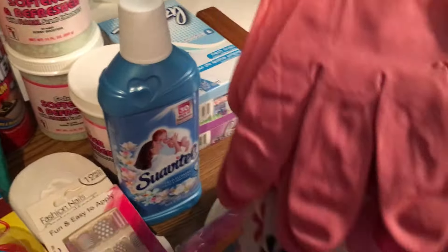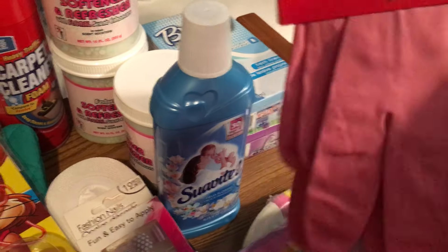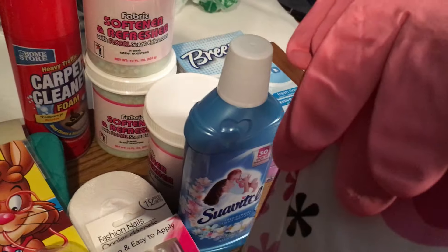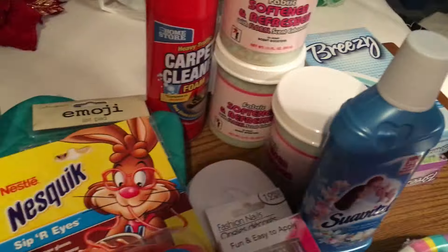The first thing I picked up was these umbrella gloves and they're super super cute pink. These will be good for cleaning.